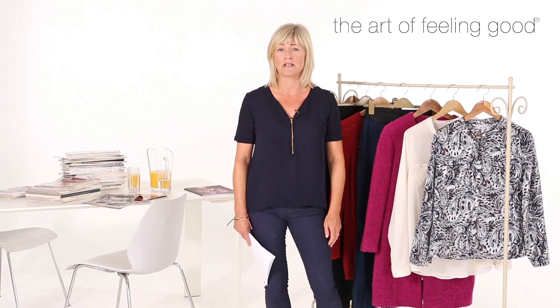Hi, I'm Julie, Damart style expert. I've been working in fashion for nearly 25 years, firstly as a fashion editor on Best and Looks magazine and more recently as a personal dresser for celebrities, models and real people. I'm here today to show you how easy it can be to look and feel fantastic in Damart's new autumn winter collection.